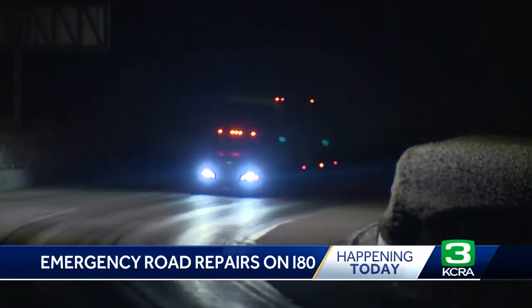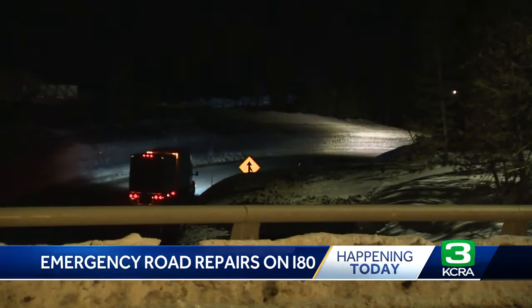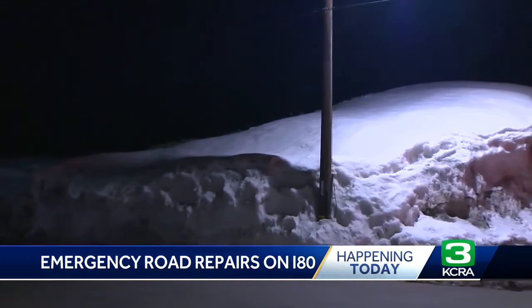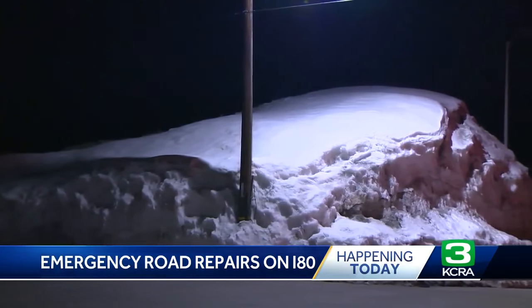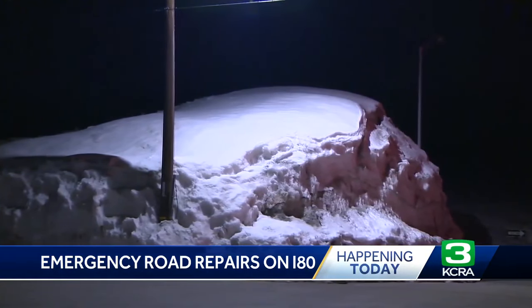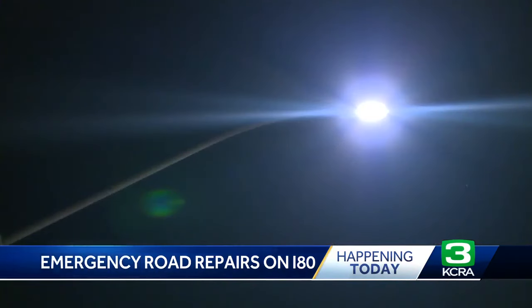Caltrans says in that area, drivers could experience delays of 10 to 15 minutes. But the bigger picture — if you have any plans to drive into the Sierra anytime in the next several weeks — is this: Caltrans says that after the Labor Day weekend, the rest of the segments of these emergency repairs will all begin at the same time. And once this work is underway from here all the way to the Nevada state line, drivers could potentially experience delays of up to two hours.